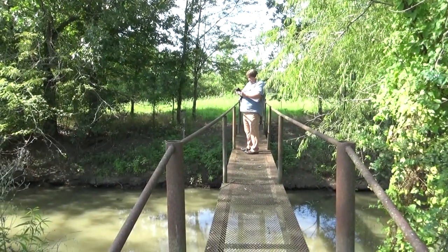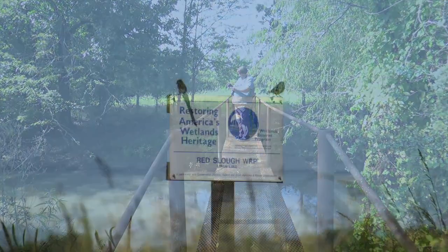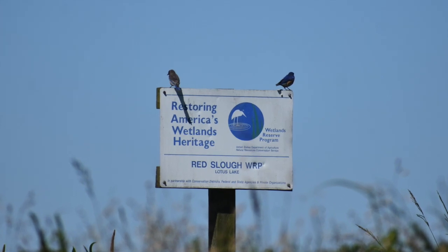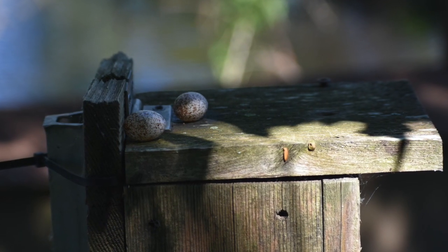Do people come down here wanting you to show them around? Oh yeah. A lot of people come down for tours, want to see the place. If I find something rare, they come running down to see the rare bird. What's the most unusual bird you've seen here?